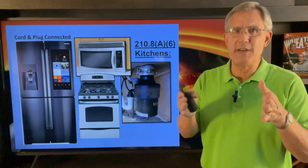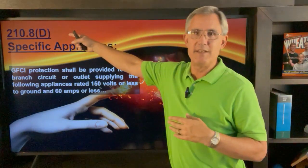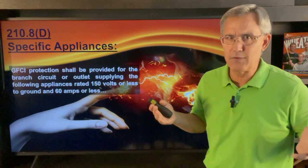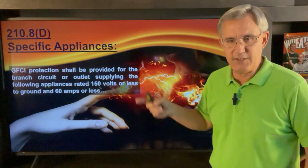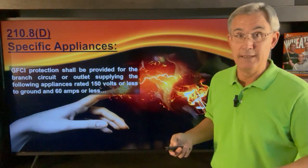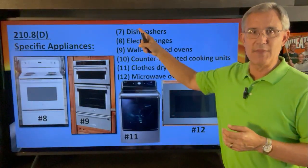With this video you get a twofer. 210.8(D) — they entitled this one 'Specific Appliances.' Now again, that kitchen rule covering 125- to 250-volt receptacles covers almost everything. But here they say GFCI protection shall be provided for the branch circuit or the outlet supplying these things, and then they give us a list. The list in the book is technically 12 items long, but I'm going to focus on the last six.